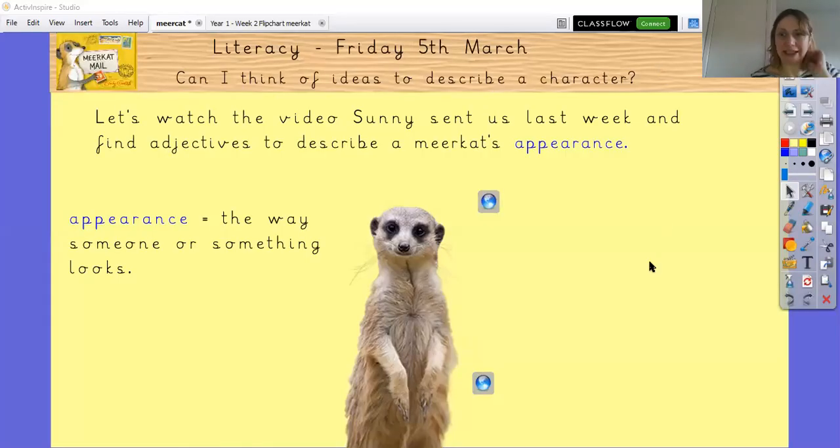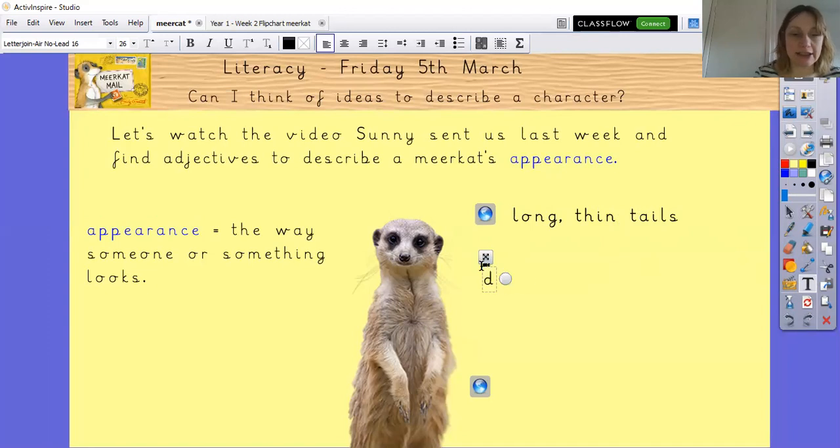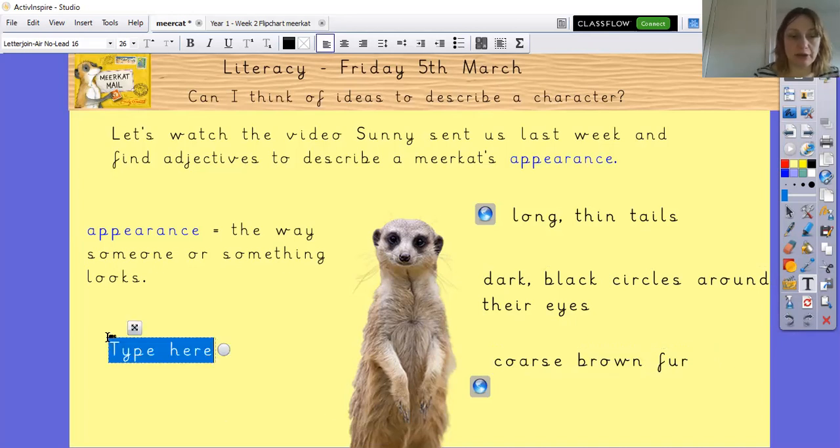Okay, so what did we learn about the meerkat's appearance from that video? They had long thin tails sticking up. They had dark black circles around their eyes — the commentator said those act like sunglasses to manage the strong sunlight. They have coarse brown fur. They also have quite sharp claws, and they'll have sharp pointy teeth as well.